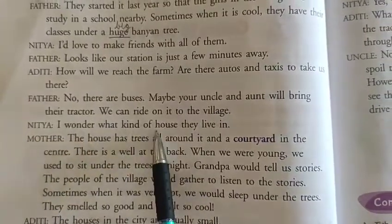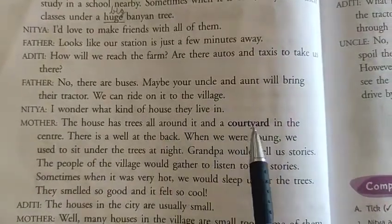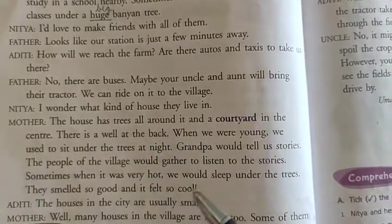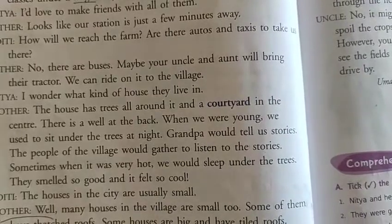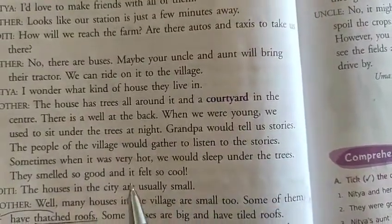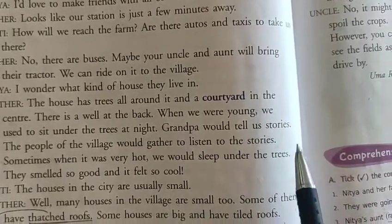Nithya says: 'I wonder what kind of house they live in.' Mother replies: 'The house has trees all around it and a courtyard in the center. There is a well at the back.' So Nithya asked her mother what kind of houses people live in in a village. Mother told that in villages there are trees all around the house and a courtyard in the center.